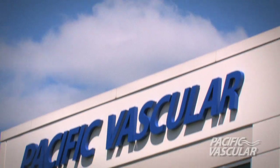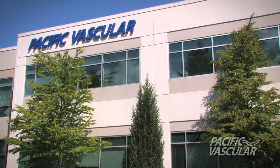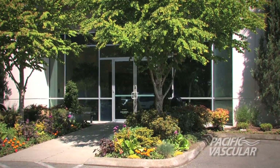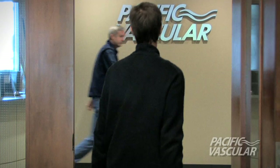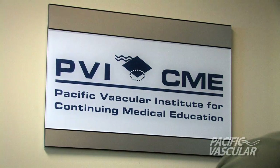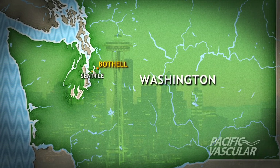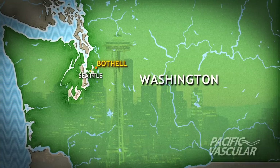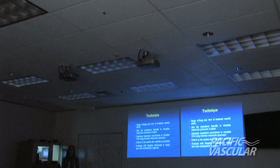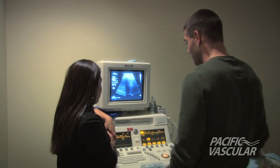With over 25 years of experience providing high-quality cardiovascular ultrasound education to physicians and technologists, the Pacific Vascular Institute for continuing medical education offers a comprehensive four-day course in vascular ultrasound. This course is offered at Pacific Vascular's headquarters in the Seattle suburb of Bothell, Washington, taught through lectures featuring actual case studies.